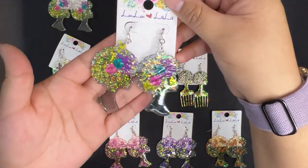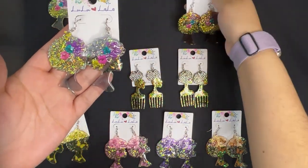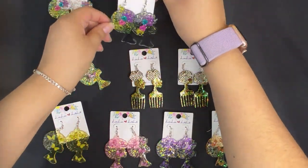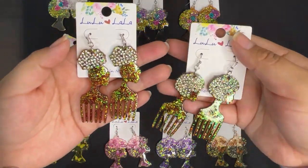And then for restocks, we have these blue and brown flower acrylic earrings, then we have these hair pig brown in two different styles.